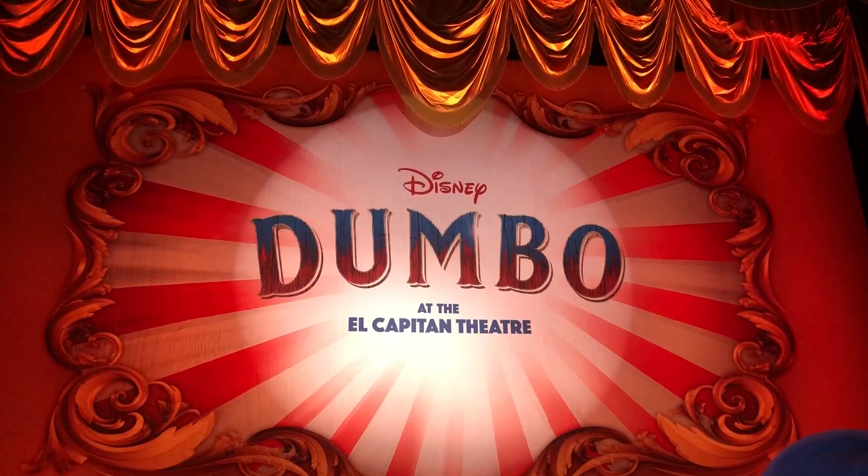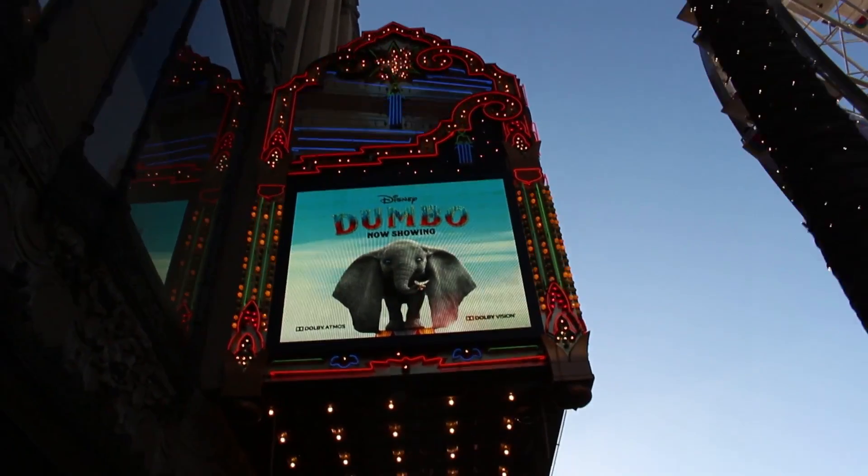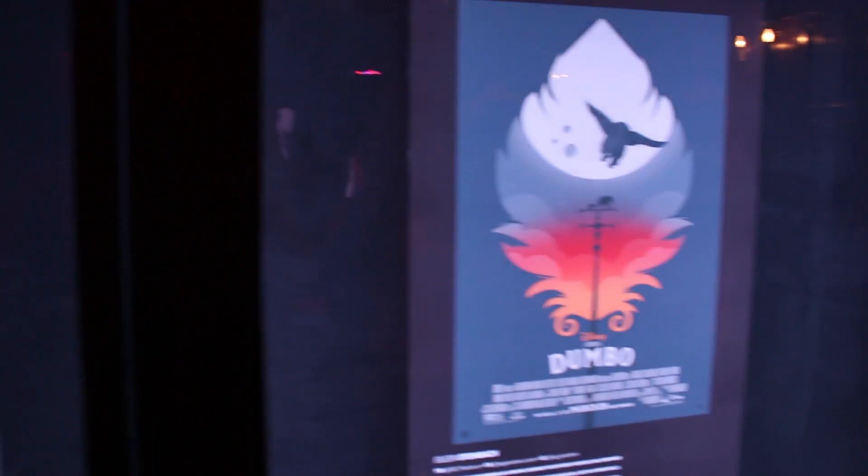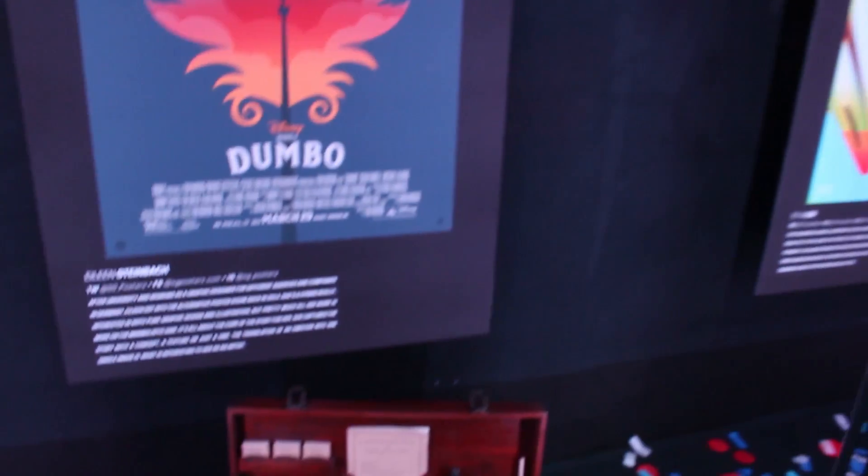Disney did invite me to opening night of Dumbo at the El Capitan Theatre, but this video is not sponsored and all thoughts and opinions are my own. I just had a really good time there and I wanted to share it with you guys.